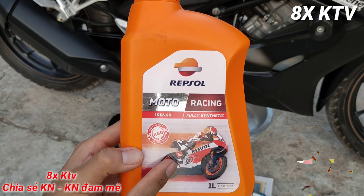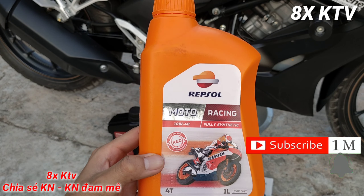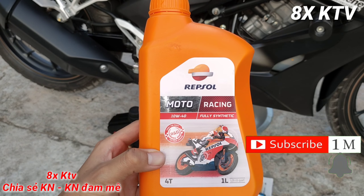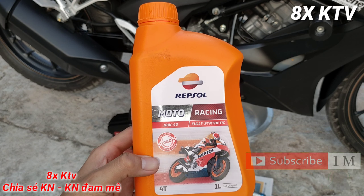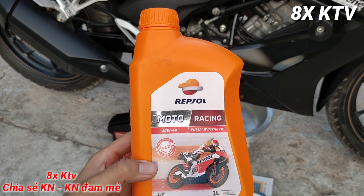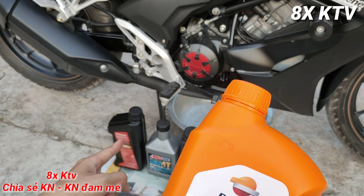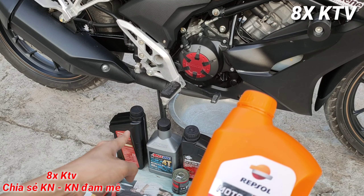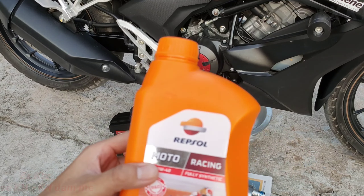Nhiều bạn nói nhớt này chạy im, bóc, nhưng sau 1800 km mình thấy nhớt này chạy rất nặng máy, không có bóc, mà cũng không có im luôn. Về độ im, mình thấy nó cũng chỉ như cái nhớt tổng hợp Honda 311 ngàn thôi, không có im hơn.